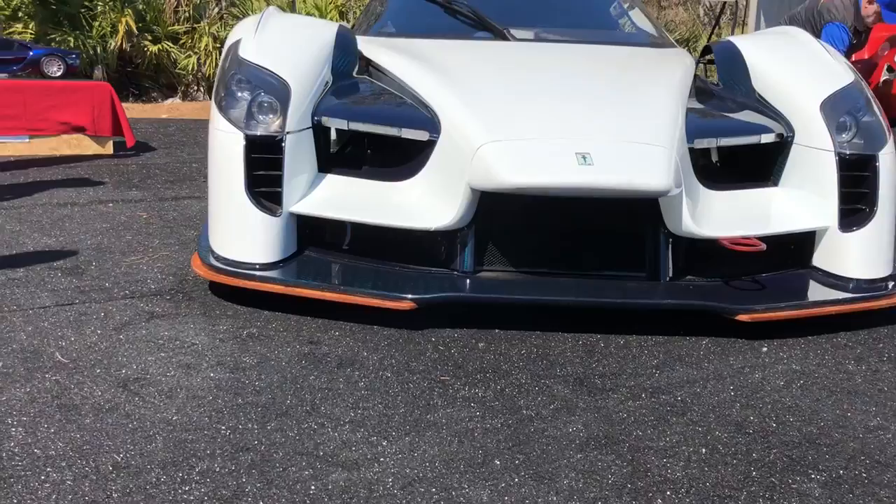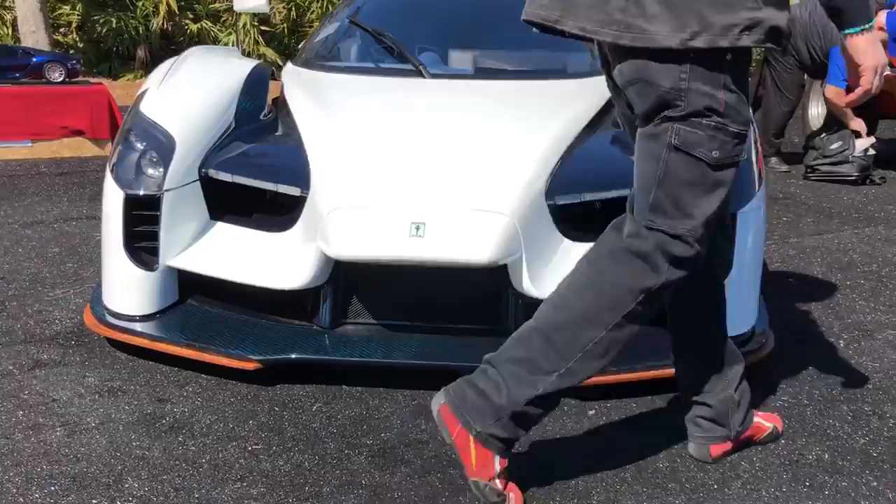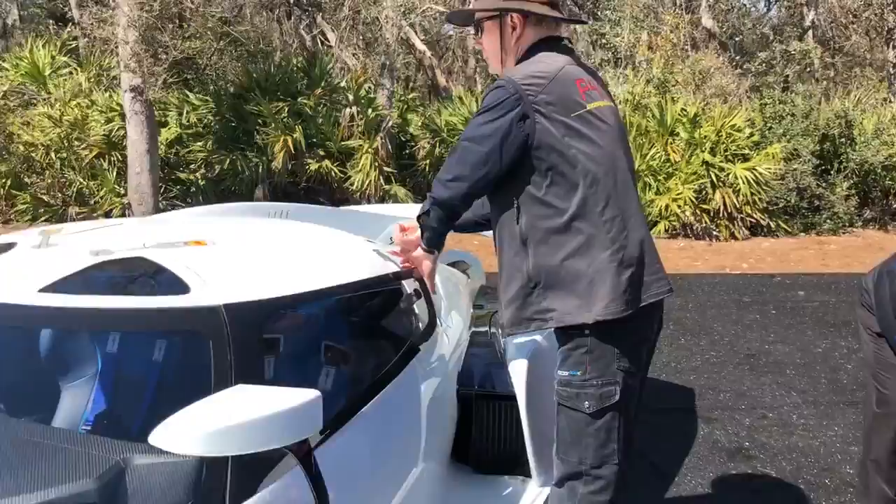First ever in-person look at the Scuderia Cameron Glickenhaus SCG-003S. This is the luxurious street version of the race platform engineered to compete at Le Mans. I'll show you the interior — just as good as a LaFerrari FXX.